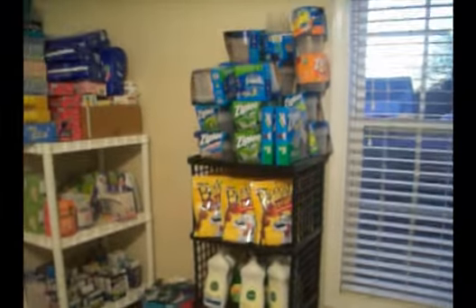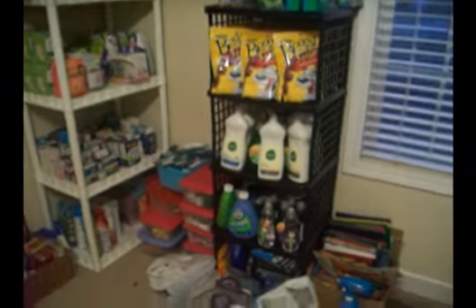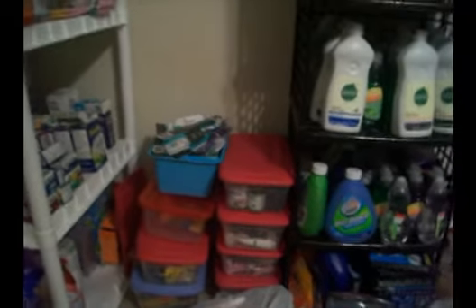Then we have our Ziplocs, dog food, dog treats, dish soap, more dish soap, dishwashing stuff. And these little bins are just like trial stuff — like vitamins, trial size razors, lotions, stuff like that.